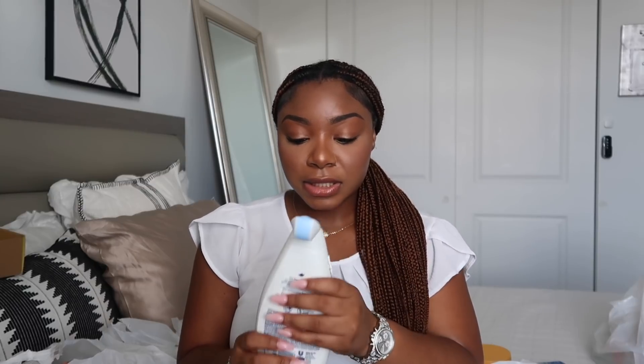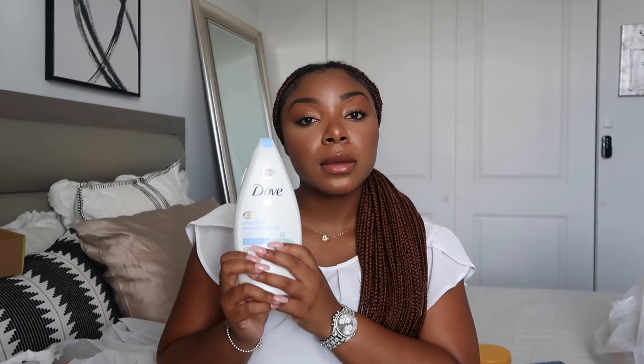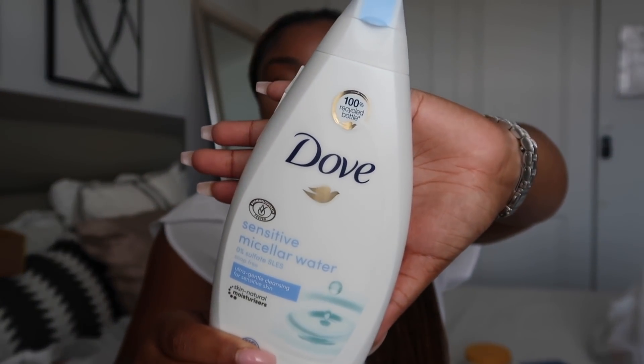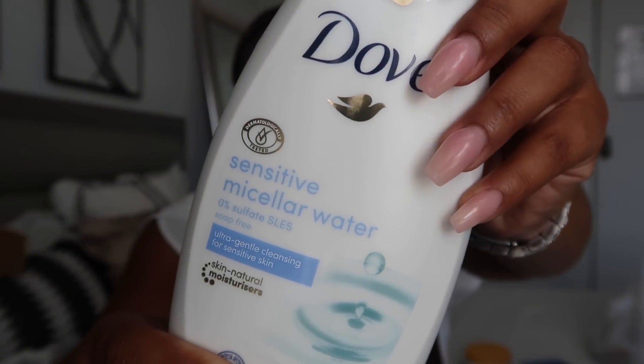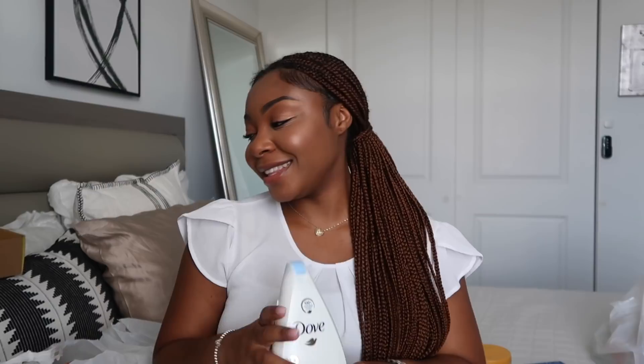This might be my favorite Dove soap right now — the Sensitive Micellar Water. It smells so fresh and clean. I got this at Ross. If you can find this, please pick it up. It smells very pretty and fresh. I adore this scent. Just be mindful — a lot of people pick up the wrong one — so take a picture of the Sensitive Micellar Water.